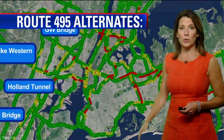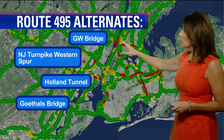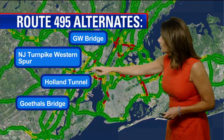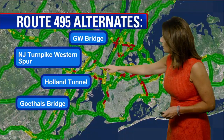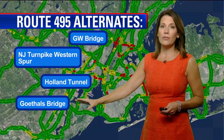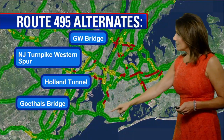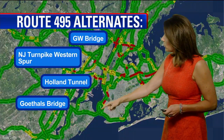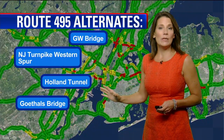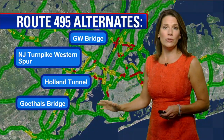Some alternates for you: you can go up to the George Washington Bridge. Definitely stick with the Western Spur — avoid the Eastern Spur because you're going to find that log jam coming into 495. You can always go to the Holland Tunnel, or if you're coming from the south, go to the Goethals Bridge, across the Staten Island Expressway, over the Verrazano Bridge, up the Gowanus Expressway to the Brooklyn Battery Tunnel, which has an HOV-plus-three lane for you to utilize.